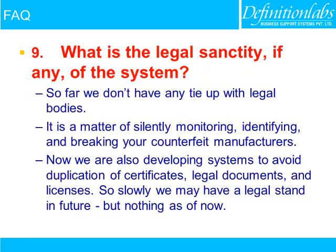What is the legal sanctity, if any, of the system? So far, we don't have any tie-up with legal bodies. It is a matter of silently monitoring, identifying, and breaking counterfeit manufacturers. We are also developing systems to avoid duplication of certificates, legal documents, and licenses. So slowly we may have a legal standing in future, but nothing as of now.